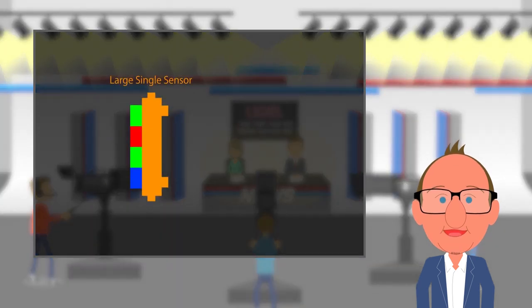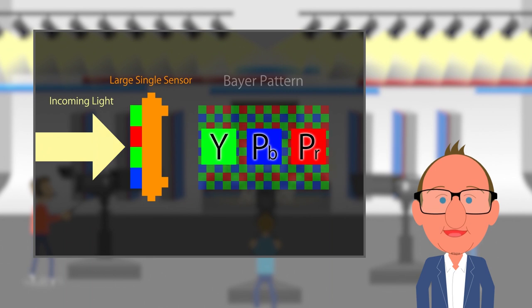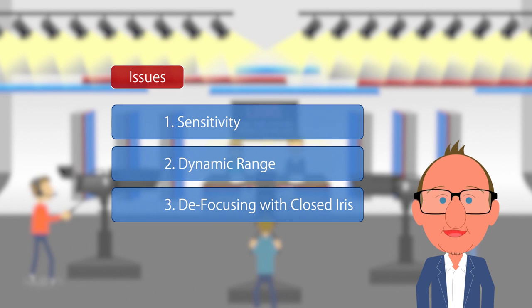With a single sensor system, a Bayer patterned color filter is used to create a color signal. This method has been widely used for movie production cameras. Using LACILLE technology, we solve the problems associated with small photosites. The total light energy received by the sensor is the same, so the sensitivity of the camera is the same. But the problems of reduced dynamic range and small aperture defocusing are improved.